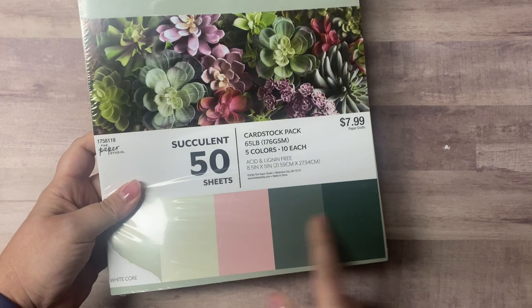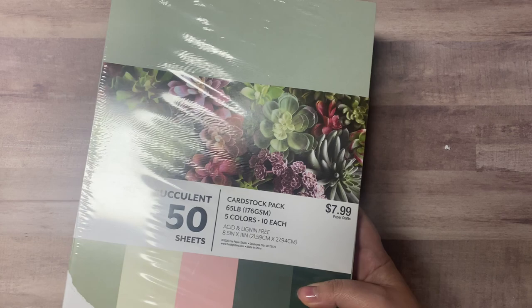These are some of the colors I have a hard time finding to match up with a couple of my paper pads, so I had to get this. It was 40% off from $7.99.